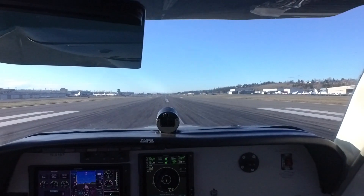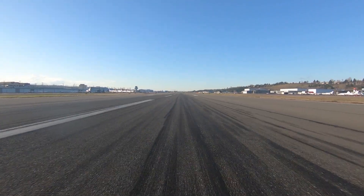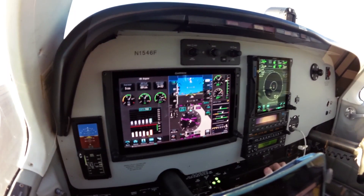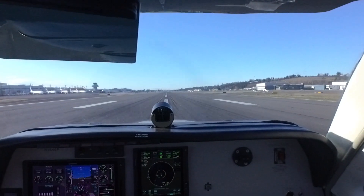Here we go. Power is set, fuel flow is good, airspeed's alive, up we go.